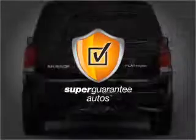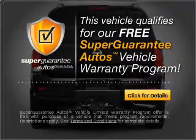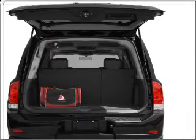This vehicle qualifies for our free Super Guarantee Autos Vehicle Warranty Program. Buy a vehicle and get a free warranty from us, only at everycarlisted.com. Savor your listening experience with the premium sound system.